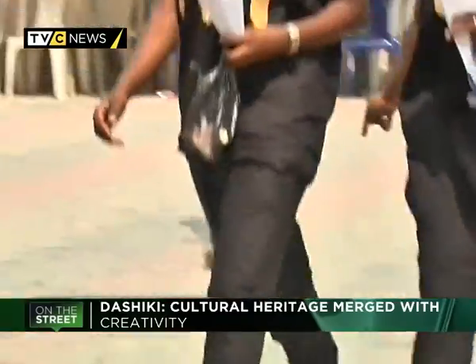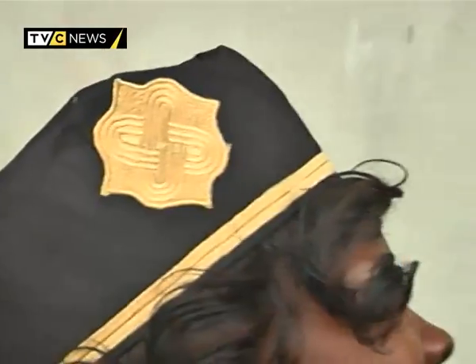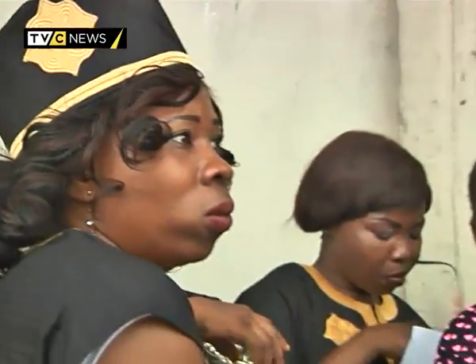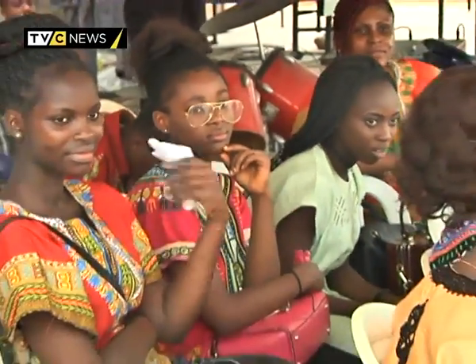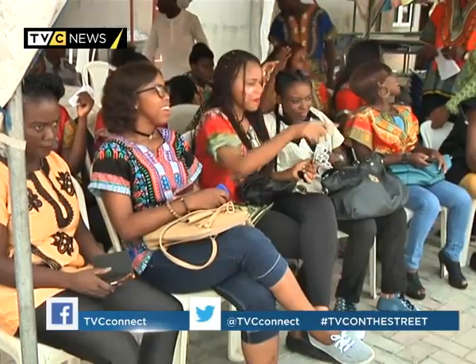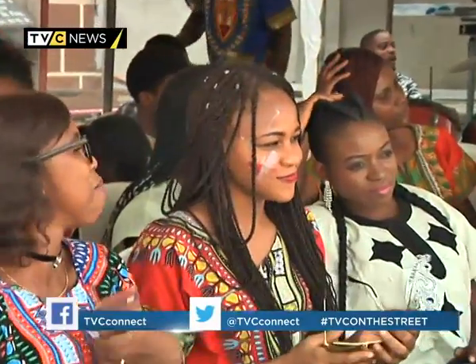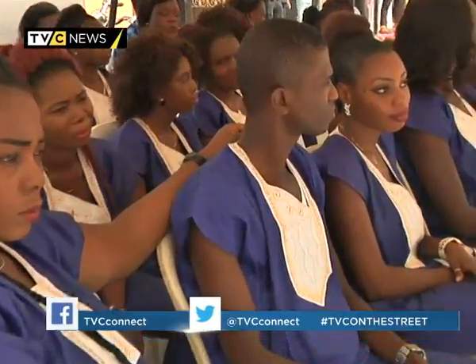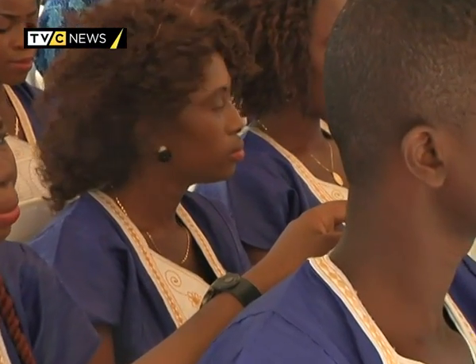The Dashiki is a free-flowing garment native to West Africa, with its design and look varying from one tribe to another. Rich in prints and sometimes made with locally produced textiles, it may come in the form of a loosely fitted garment for the upper body, paired with matching trousers if the wearer pleases. In recent times, it has been embraced by fashion lovers as a great way to step out in style and make a statement, making it an ideal choice for a dress code at gatherings like this.